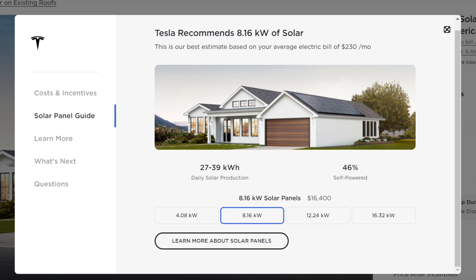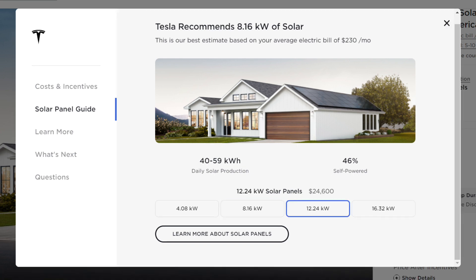But I knew I'd have future needs — more air conditioning, more electric cars — so my energy needs would be going up. I upgraded to the 12.24-kilowatt system, which offers 40 to 59 kilowatts of daily solar production — probably more than I needed, but I wanted to future-proof it. Any extra solar sent back to the grid earns a credit, which is nice. Typically you want to size your system for your needs, unless like me you know you'll want more electricity in the future.